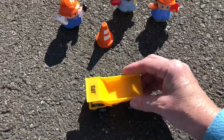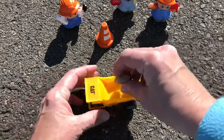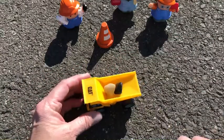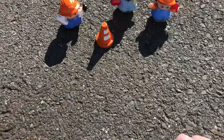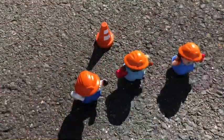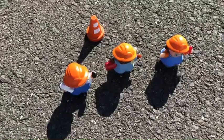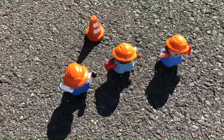A machine — something that helps people build. What are these? Yep, construction workers — people who build.